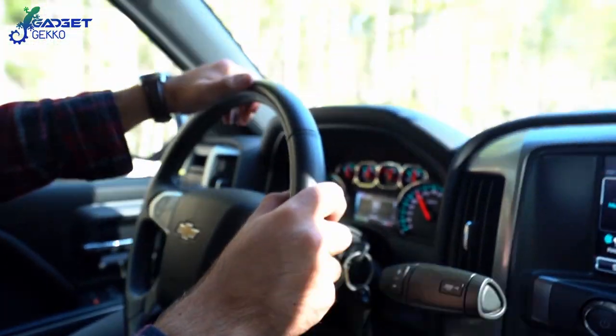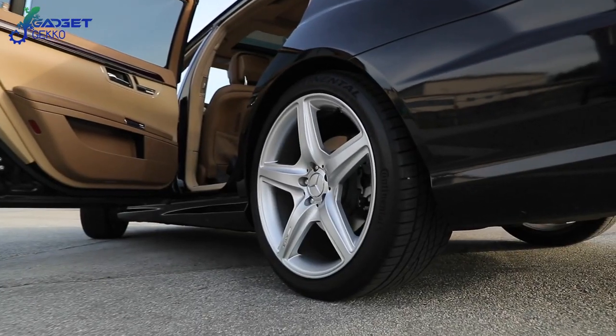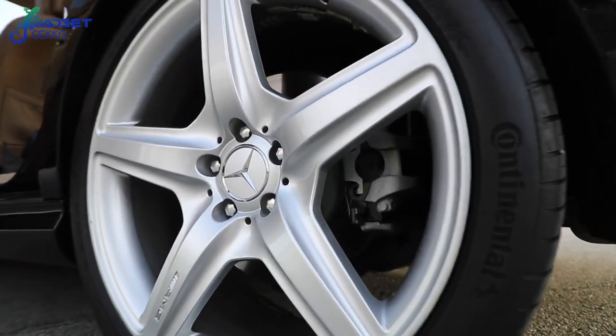Now that the air in your car is healthy again, what about the air in the tires? Well, this next gadget on our list has that covered too.